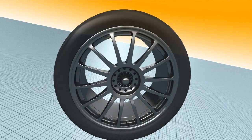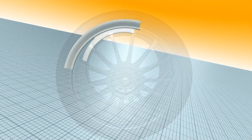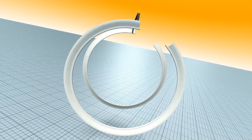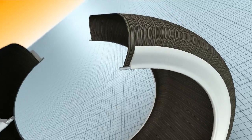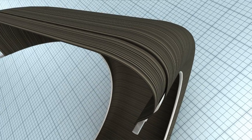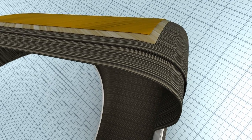The secret lies in their makeup. The bead spans the wheel rim and provides a firm hold. Running up from it, the radial plies get continuously laid in multiple layers, creating the foundation for stable handling.